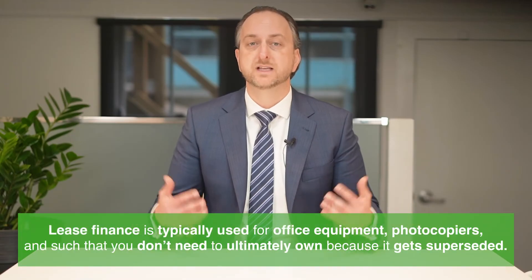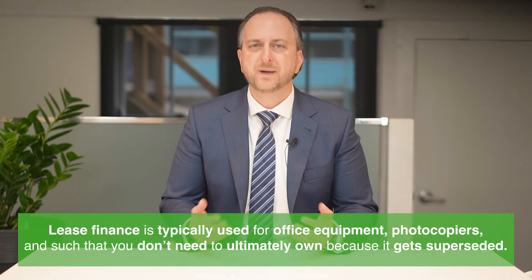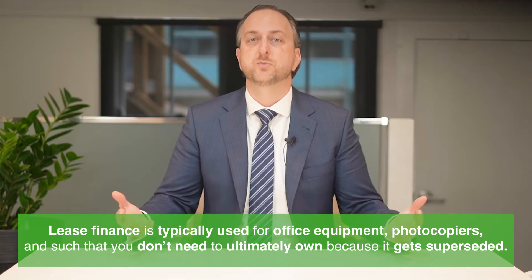There is also the option of lease finance for those who require equipment upgrades but don't particularly want to own them. Lease finance is typically used for items that are superseded, such as office equipment and photocopiers — basically anything that requires a continued trade-up to a new model.